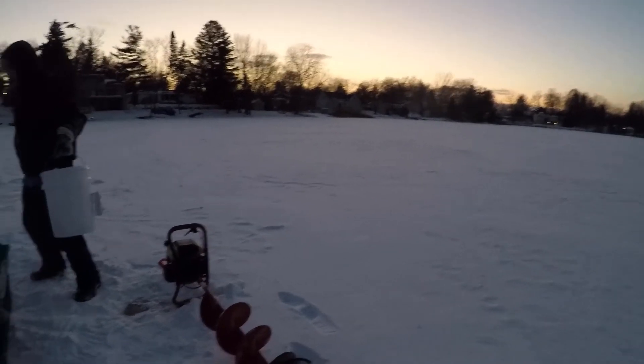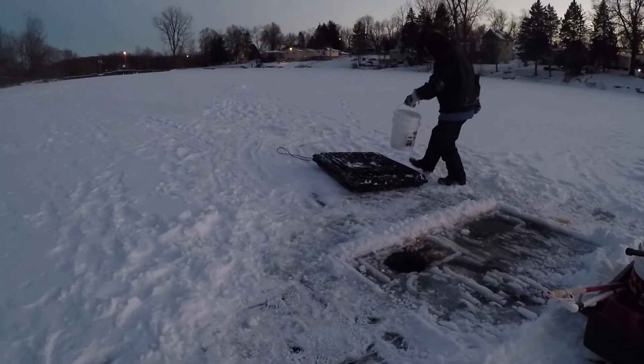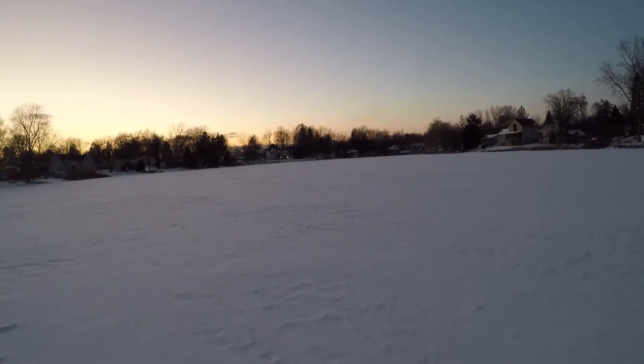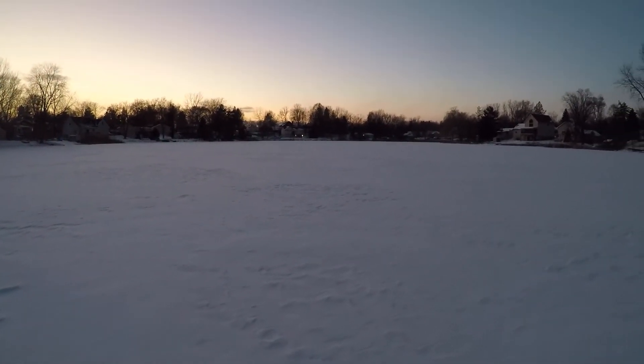The sun's going down, we're all packed up, about to get out of here. Sun up to sun down — it's a great Sunday. Caught a lot of fish, great way to spend the day.